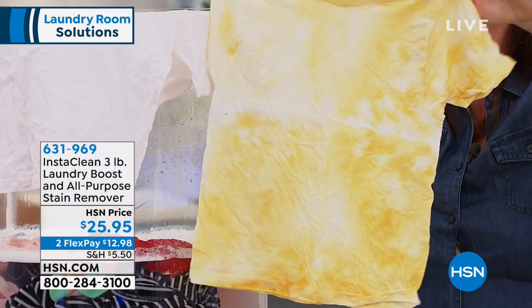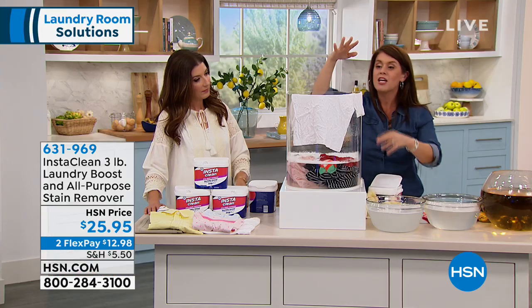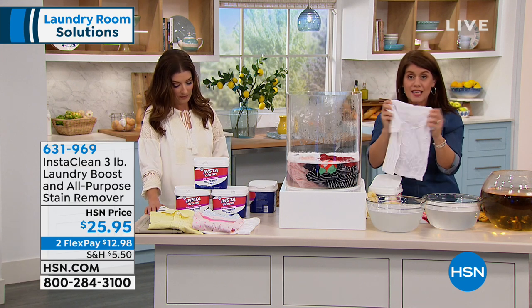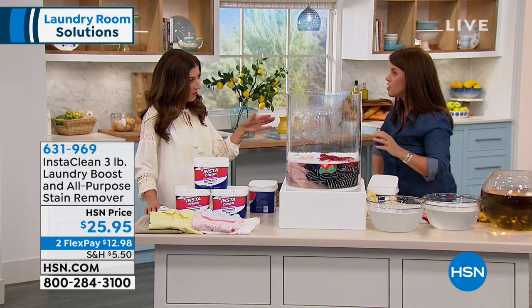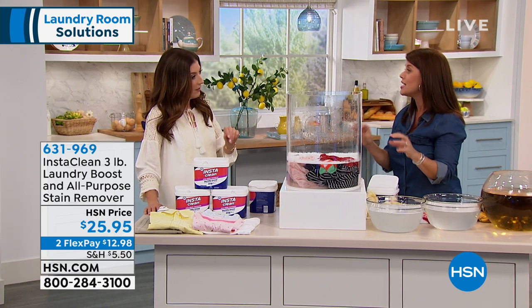You're pulling out the dirt, you're pulling out the grime, you're pulling out the smell. What's great: you don't ever have to use bleach because this is safe to use on your whites and it's safe to use on all your colors. There's no bleach, there's no chlorine.